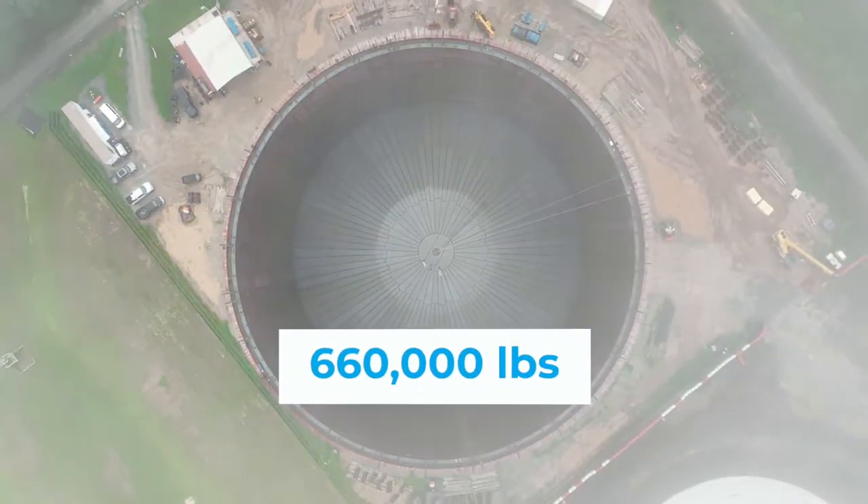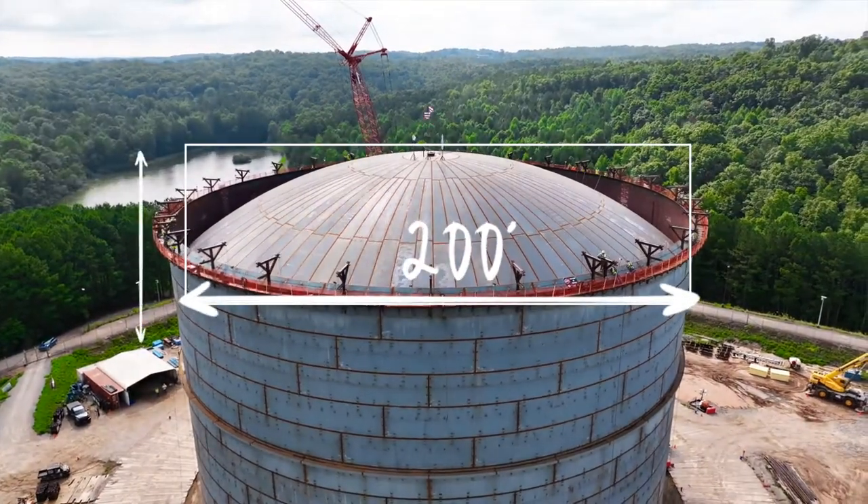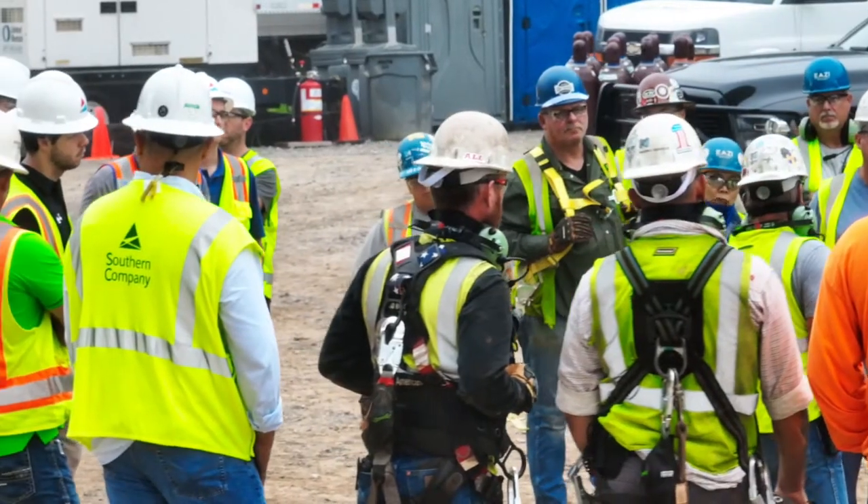The domed roof weighs as much as 11 humpbacked whales. It is 200 feet in diameter and 36 feet in height. The raising of the roof took approximately four hours. Let's watch it for a minute.